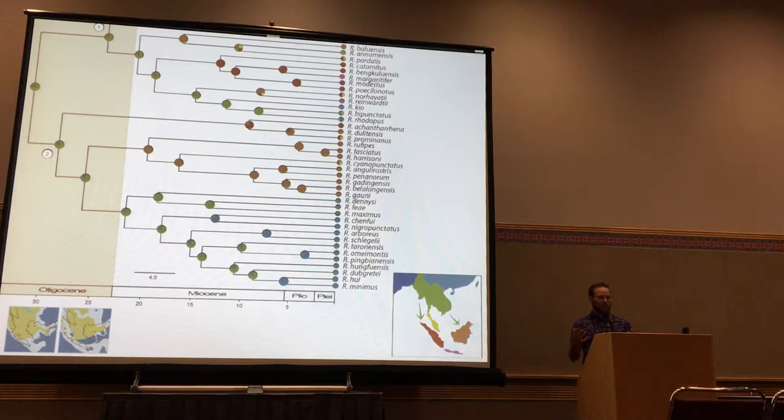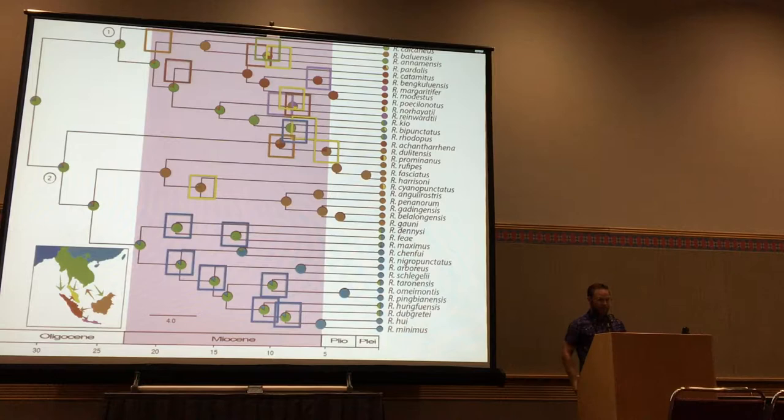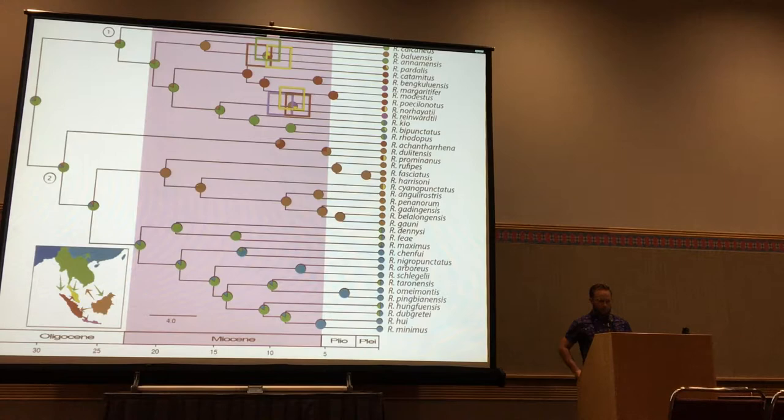In the Oligocene, the genus originated in Southeast Asia, and shortly after — between 25 and 30 million years ago — dispersed to both Sumatra and Borneo. During the Miocene, there are many dispersal events. A number of subclades have widespread species distributed across several land masses — not endemic to one island — particularly lowland species. In these groups, dispersal was very important. We also see that Java has only two species and was colonized only from Sumatra in the late Miocene, which differs from some other Sunda Shelf studies.